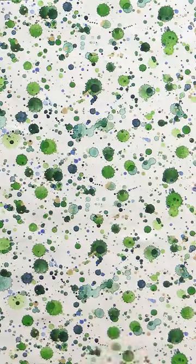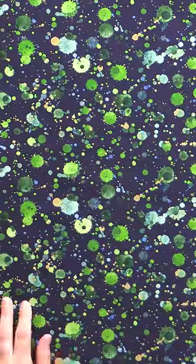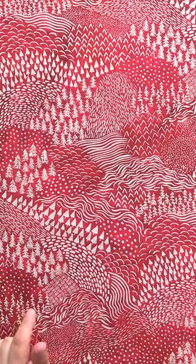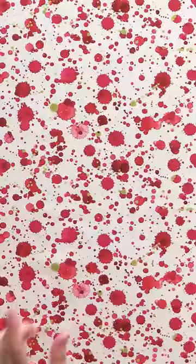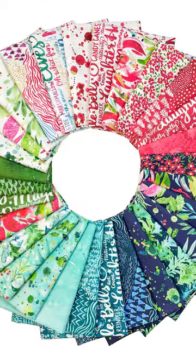We have an epically large holiday collection from Moda Fabrics called Comfort Enjoyable. There are 29 fabrics in this collection. We have it on yardage. We have fat quarter bundles that include absolutely everything. We have fat quarter bundles that are just green, just blue, and just red, so you can mix and match what you want.